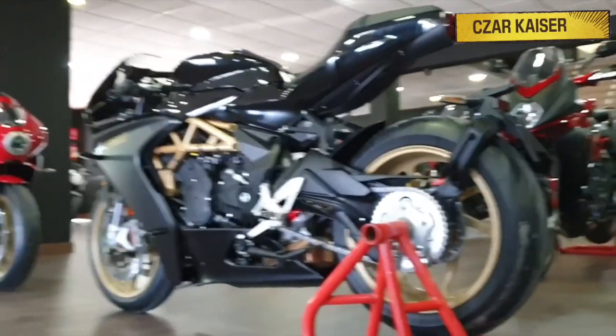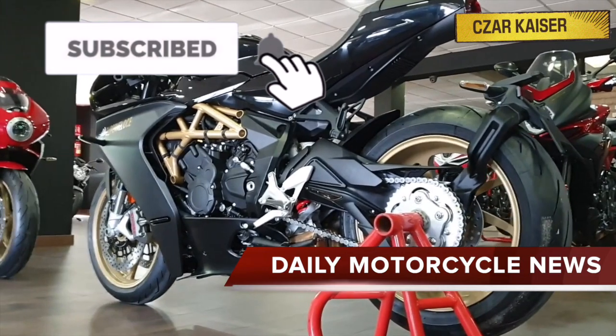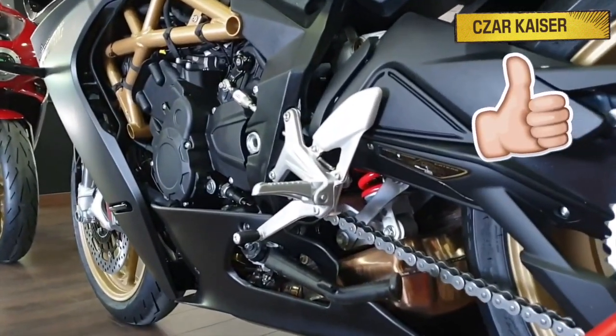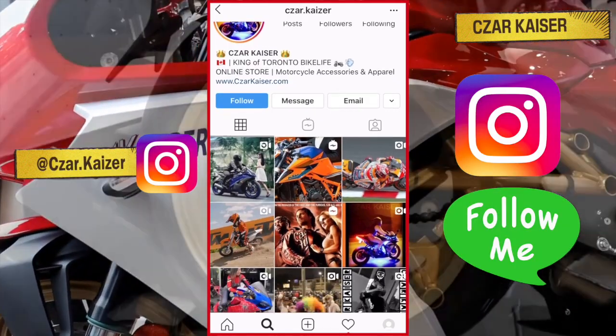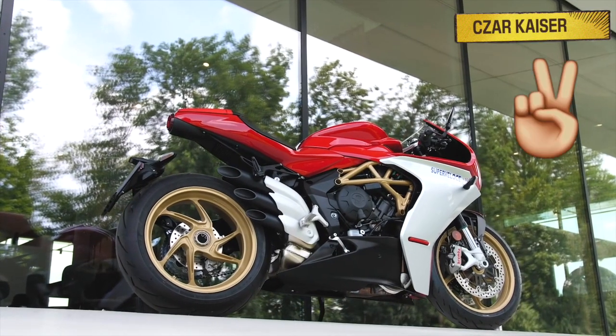Also, if you haven't already, don't forget to hit the subscribe button and subscribe to this channel for more daily motorcycle news and reviews, and also give this video a thumbs up if you like it. You can also follow me on Instagram where I post daily motorcycle content. Alright, that's it for now guys. See you tomorrow. Peace.